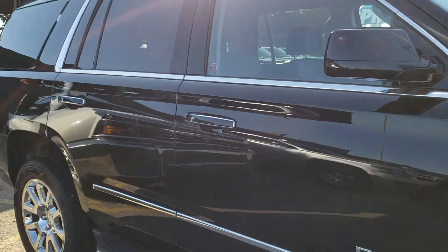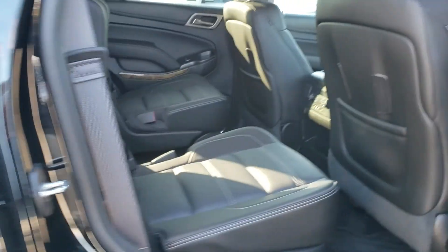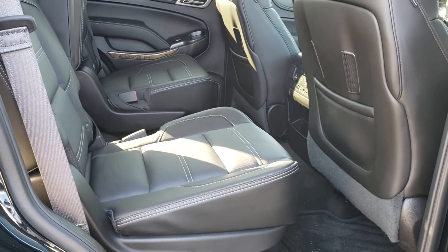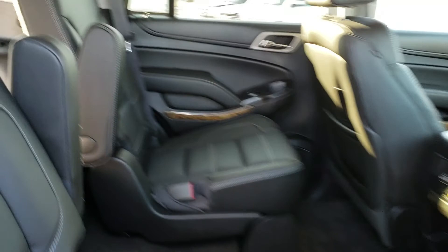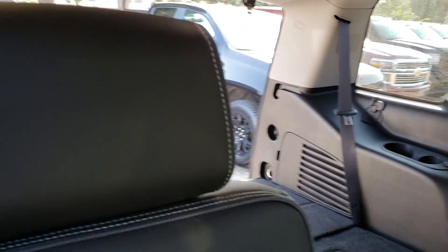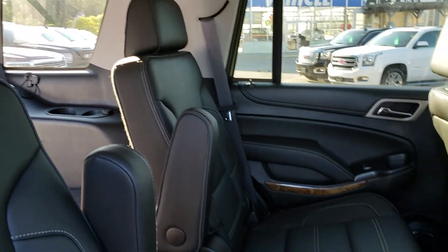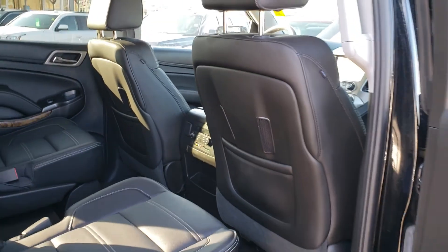Now we're going to take a look at the passenger space back here. You can see that the second row comes with bucket seats and the third row is a bench. The third row right now is laid down, showing you there's lots more room in case you need to put any storage in your trunk space.